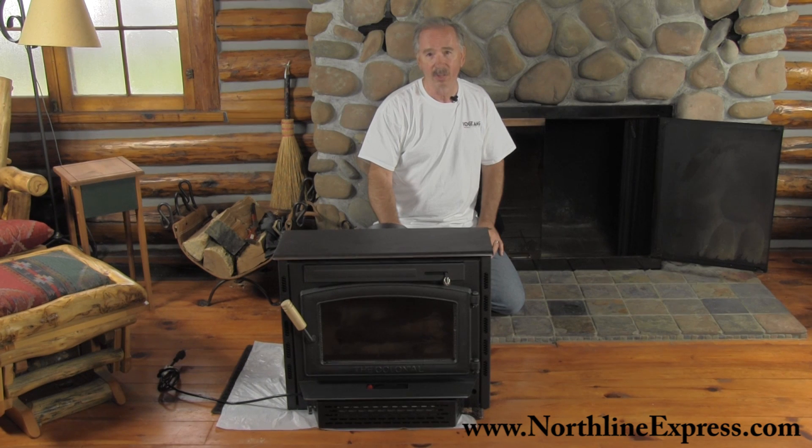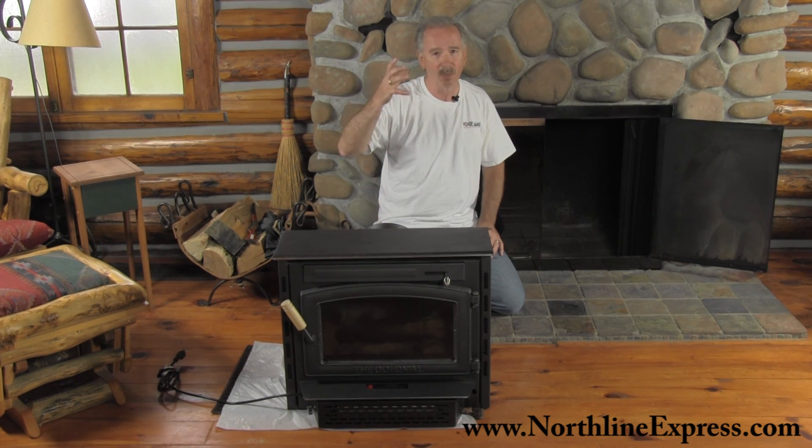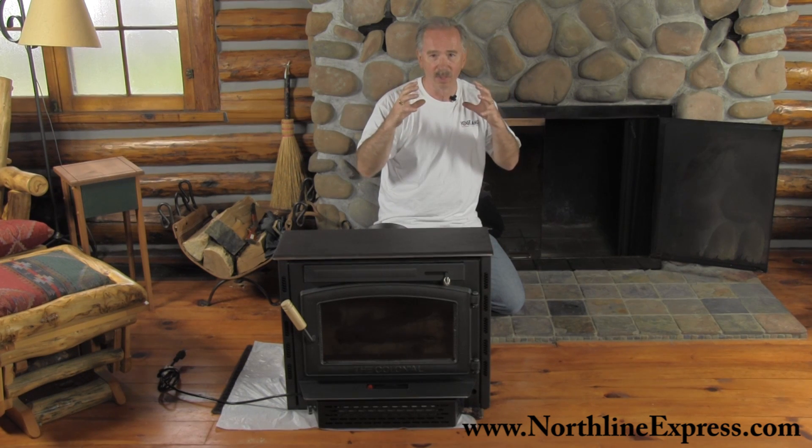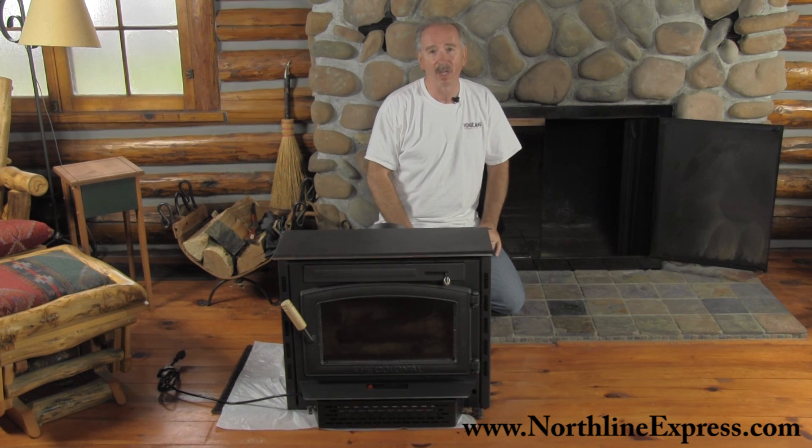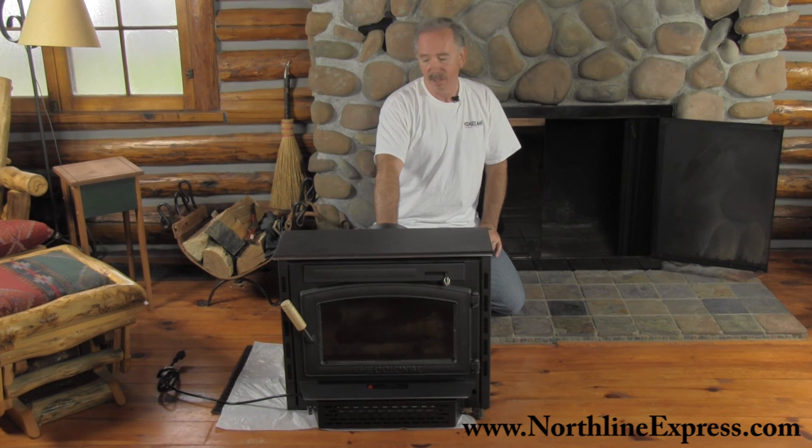The other big concern really is creosote buildup. Because all your smoke is just going up into a cool masonry chimney, that creosote builds on the walls of the chimney, clogs that up, and you can end up with a fire.